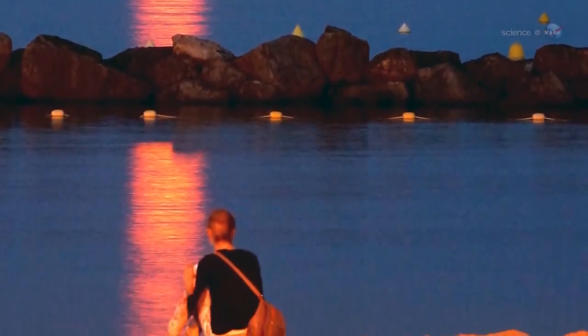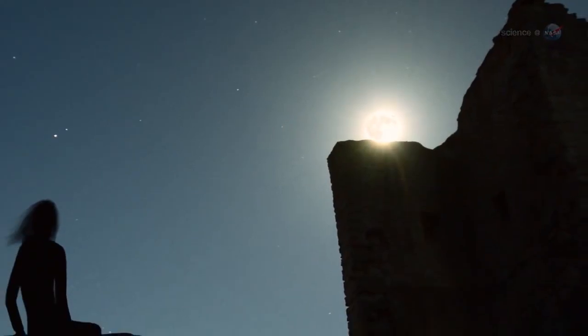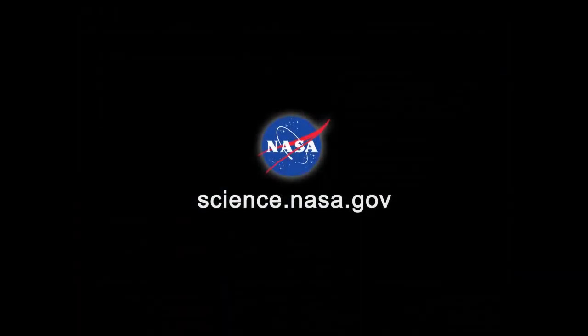And it's also a nice way to end the day. At sundown on September 18, go outside, face east, and enjoy the Harvest Moon. For more news about events in the night sky, visit science.nasa.gov.